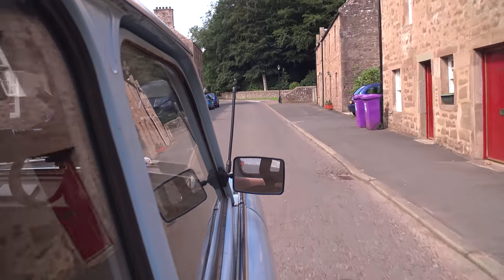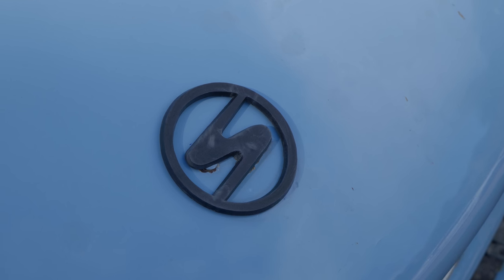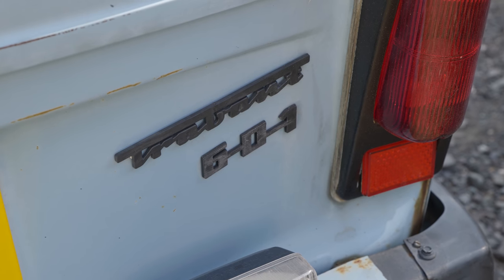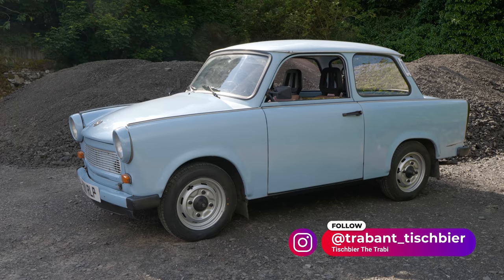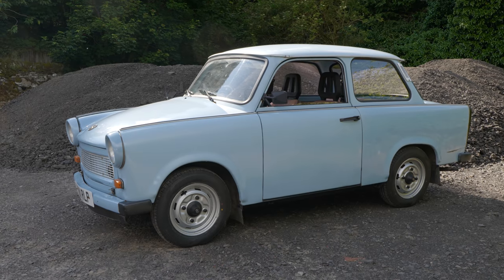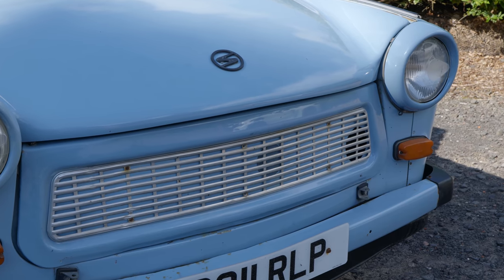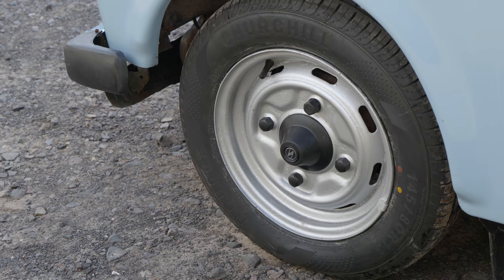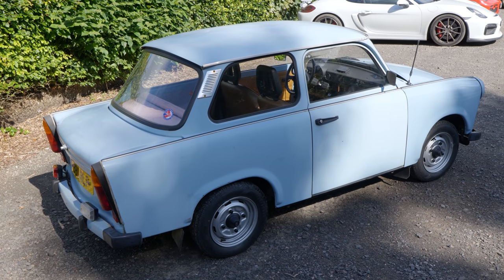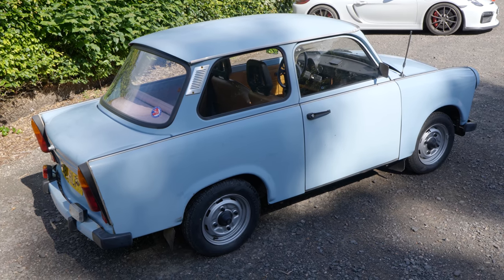And today, we're driving a Trabi. If somehow you've got through life without working out what one of these is, allow me to tell you. If you happen to live in East Germany, the German Democratic Republic or DDR, this was the car. Not really the most popular car — for a lot of people it was just the car. You really had to like it because it was essentially all you were going to get, and you could wait a very, very long time. You put your order in and they weren't really doing the whole supply and demand thing that well. It took a long time to get one, so if you got one, you weren't going to sell it.